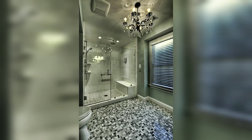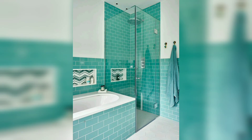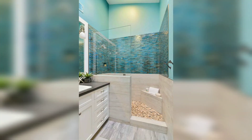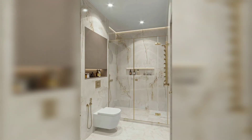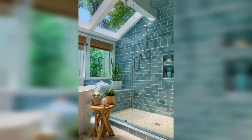Framed shower doors are usually constructed of thin glass, and a metal frame is used to hold up the shower doors to give toughness. The difficulty with framed shower doors is that they can hold water at the corners of the shower door where the metal framing meets the tile.